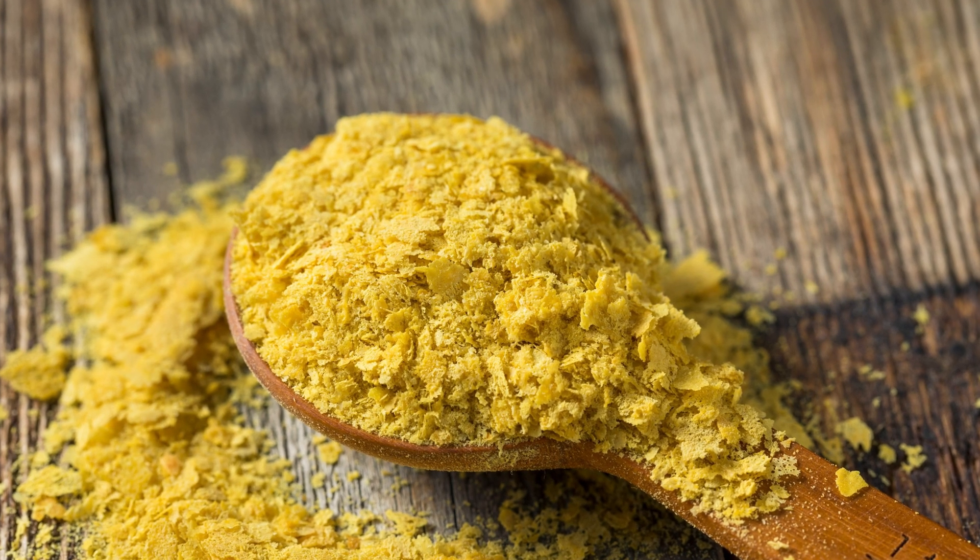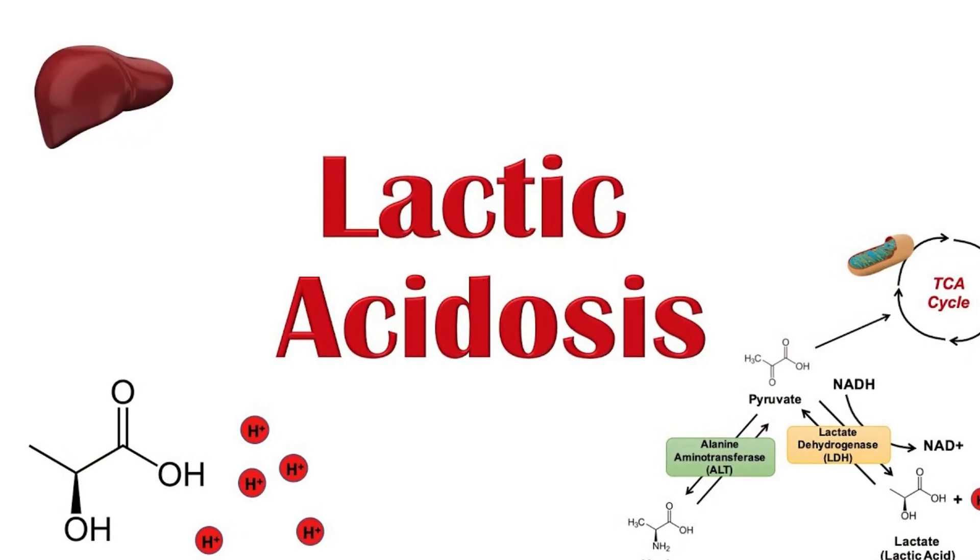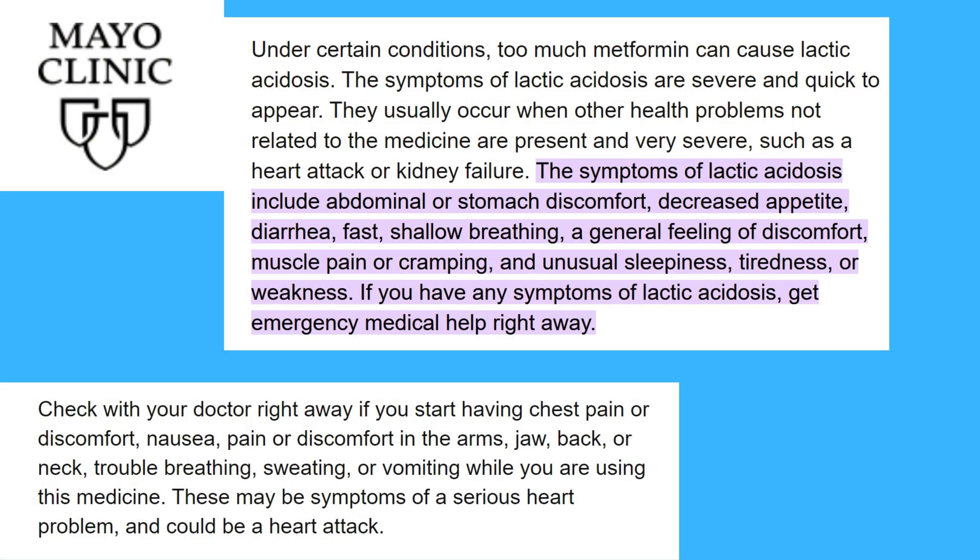If you're taking metformin, you should also take a natural vitamin B supplement — nutritional yeast is a good natural source. One of the B vitamins, B1, protects you from lactic acidosis, which is another side effect caused by metformin. Lactic acidosis is not as common but it is very severe. Metformin can increase lactic acid, leading to a change in the body's pH. According to Mayo Clinic, symptoms of lactic acidosis include abdominal discomfort, decreased appetite, diarrhea, fast shallow breathing, general discomfort, muscle pain or cramping, and unusual sleepiness or weakness — and you should get emergency medical help if you experience them. Metformin stops gluconeogenesis — the making of new glucose — and stopping this process leads to accumulation of lactic acid.